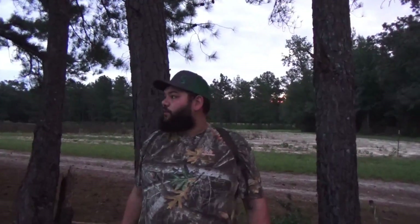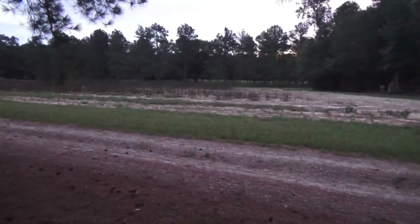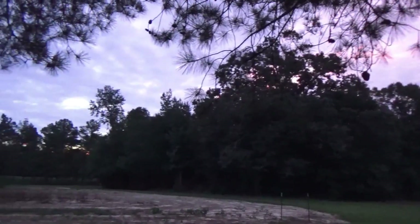This is Tristan Sewell with Southern Bones Outdoors. We're out here in south Georgia dove hunting. It's opening morning, the weather's nice and a little overcast, and we're going to see how many wing shots we can get.